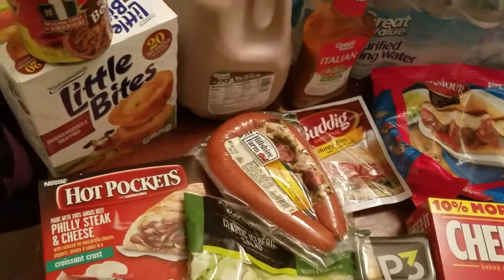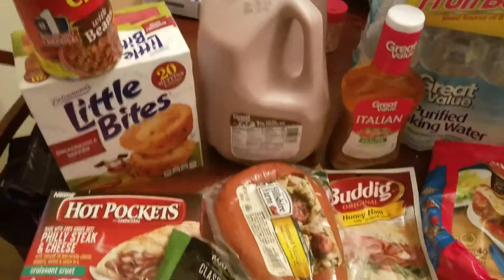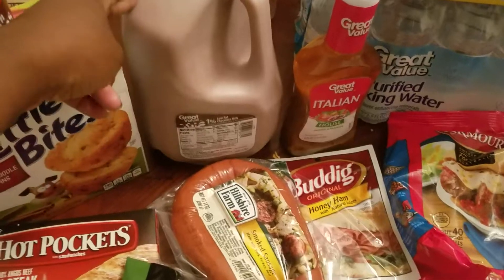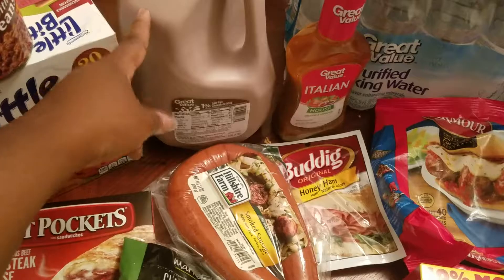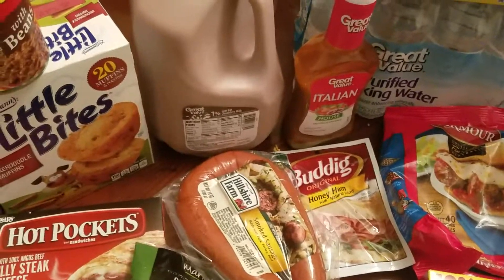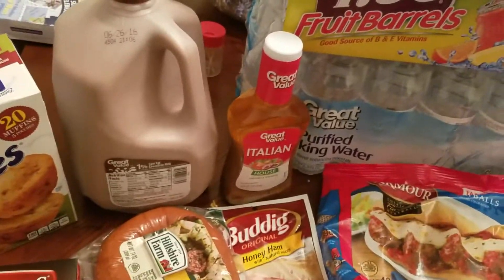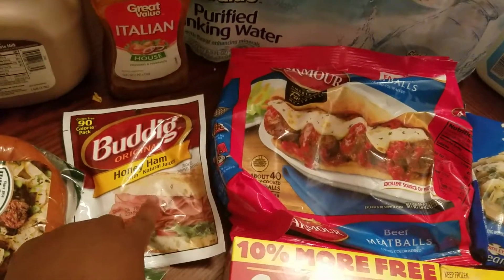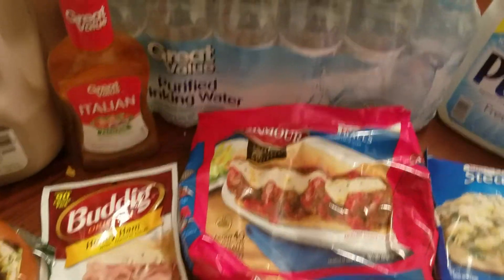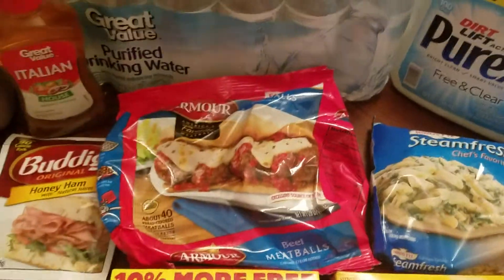Hi YouTube, this is Sweet Butterfly 7 coming to you with another Walmart haul. I hope you guys are having a great night or a great day, or whenever you're watching this. Let's go ahead and get started. I have a lot of things that I did purchase but didn't put in this haul — if it's something I buy all the time, there's no need to keep showing it over and over again.